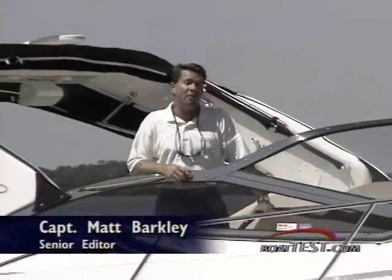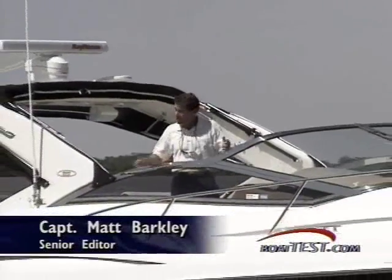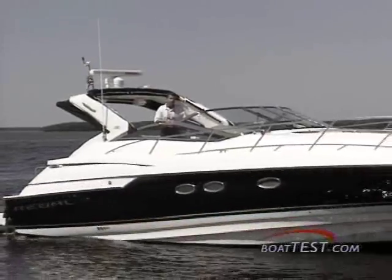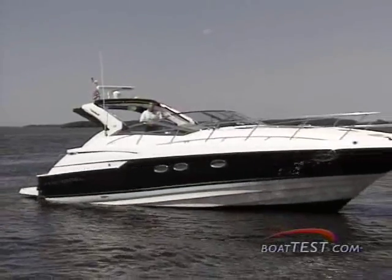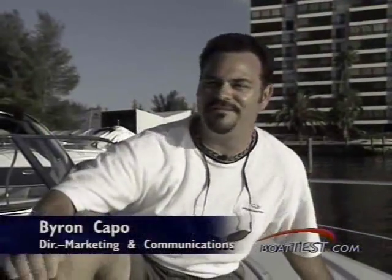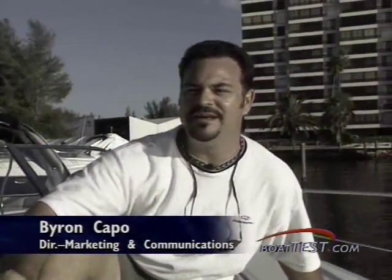There's a new king in the Regal Royal Family of sport yachts. The 4260 Commodore is not only the company's most sophisticated boat to date, but it's also their largest, bringing luxury and performance to a new level. Our engineers have created a flagship that is the dream boat of all mid-cabin express cruiser customers.